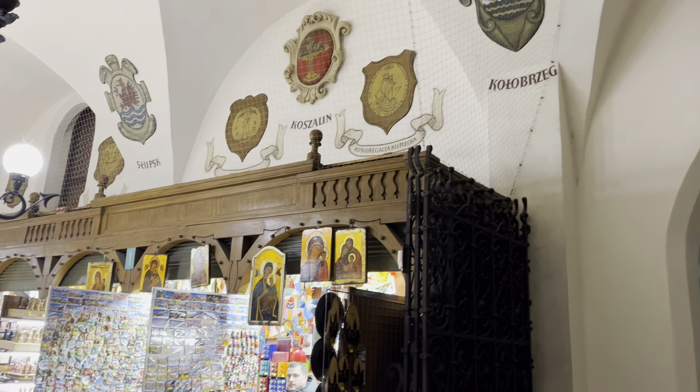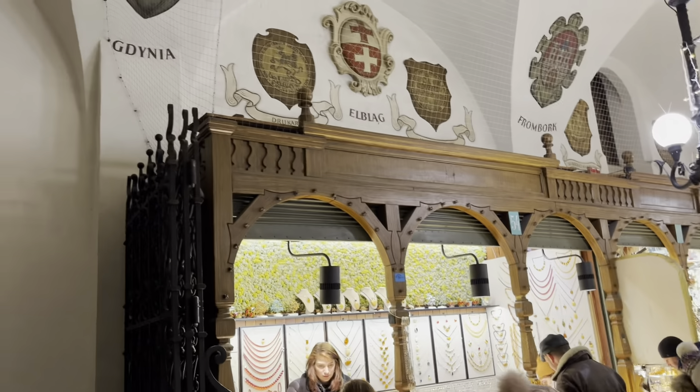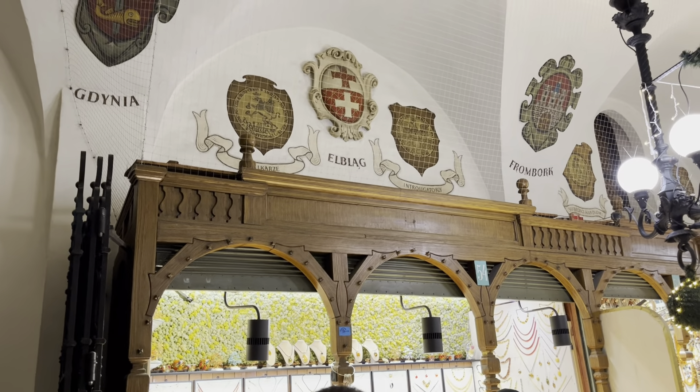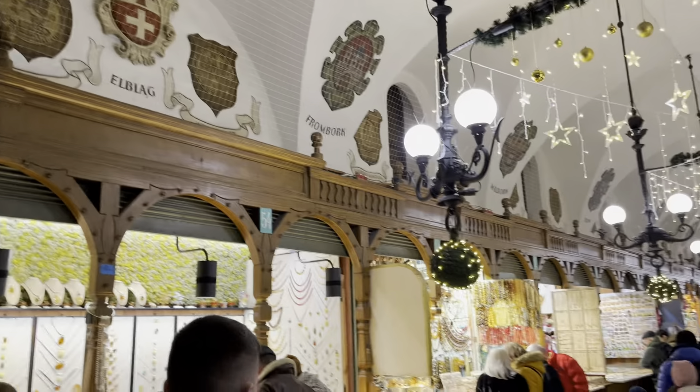On the right side, Kołobrzeg is also close to Gdańsk, on the North Sea on the Baltic seaside of Poland. On the left side you've got Gdynia, which is near Sopot and Gdańsk, and Elbląg, where you have the most beautiful white sandy beaches on the north coast of Poland — it's really beautiful.